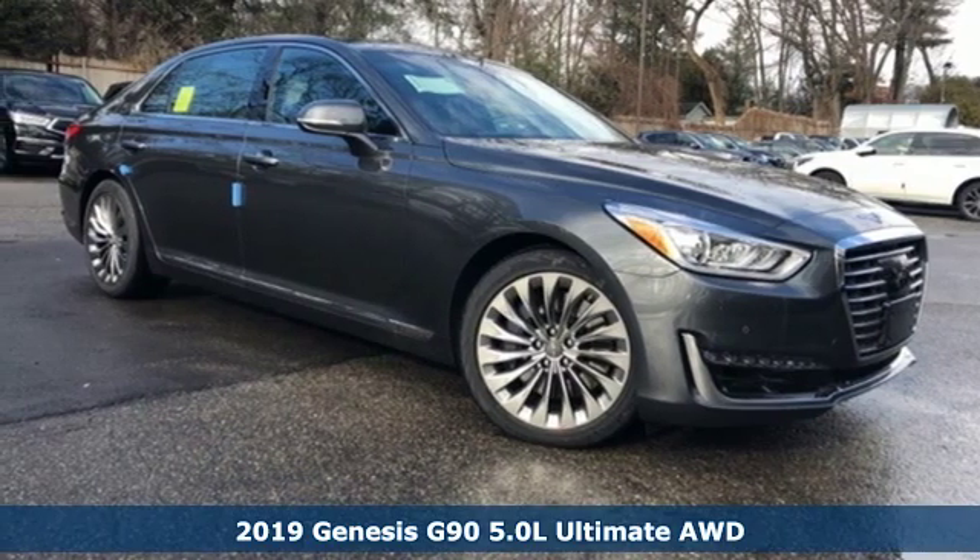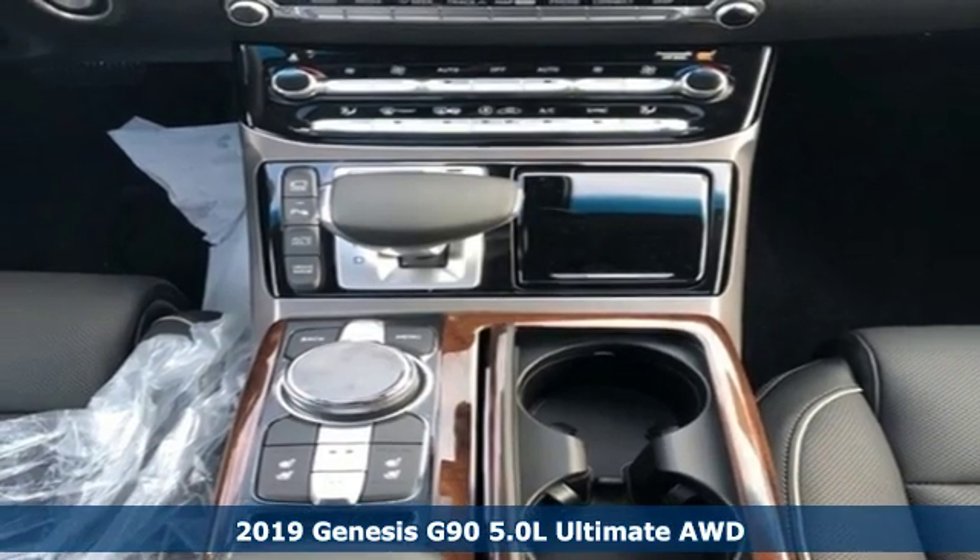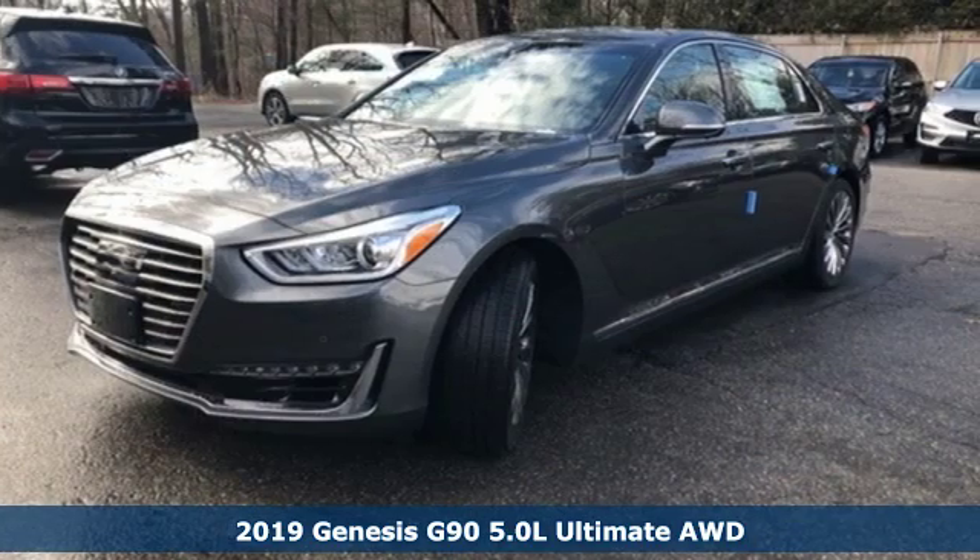It's a new 2019 Genesis G90. It's luxuriously designed around you to create an elegant oasis for every journey.